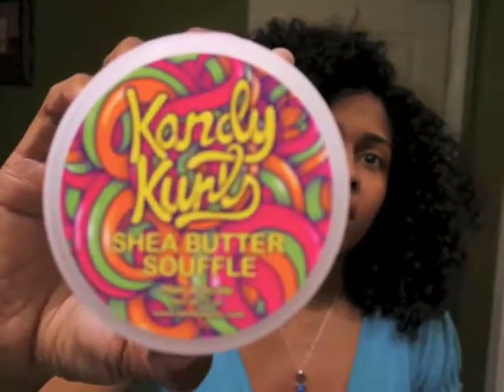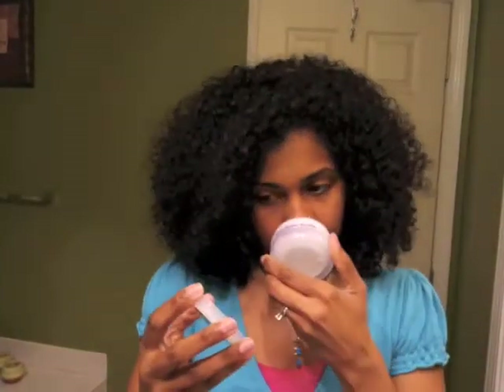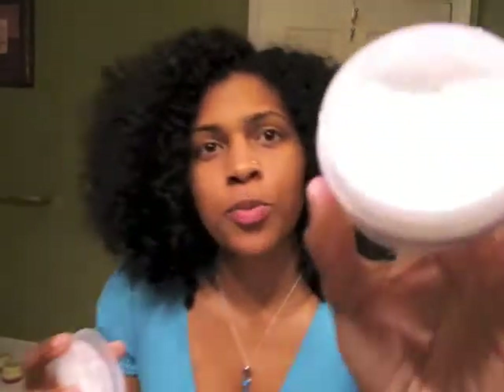I kind of like this packaging — it's psychedelic. It's the Candy Curl Shea Butter Soufflé, hair and scalp. I just wanted to smell it. Super whipped, look at that! It must have settled a little bit because it looks like some is missing, but I'm going to blame that on settlement.